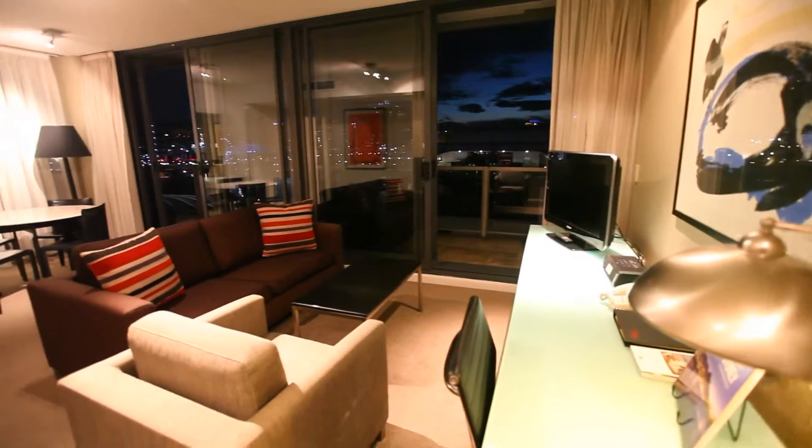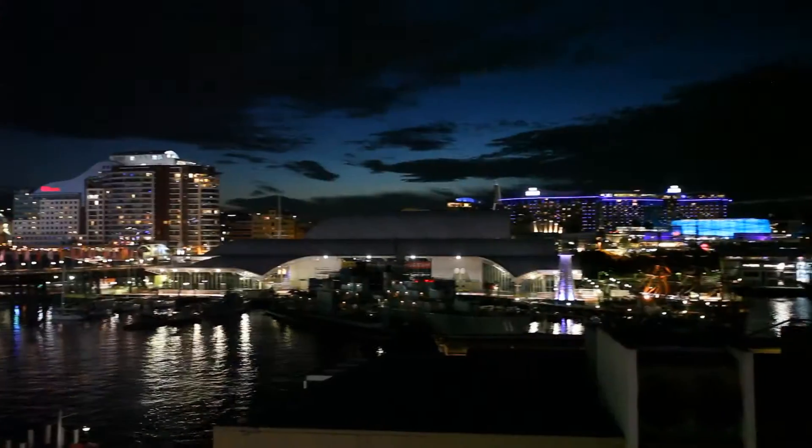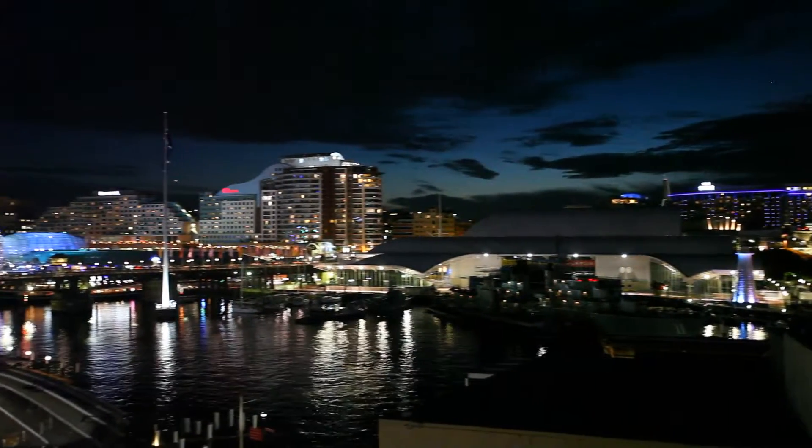Most rooms have balconies or are available upon request, so you can experience your own spectacular and private waterfront views.